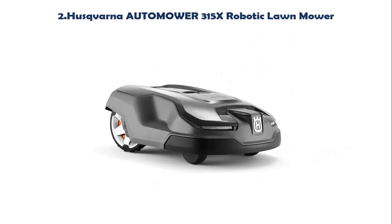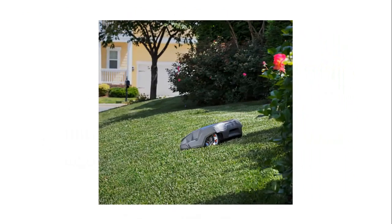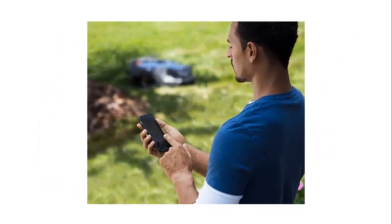Our list at number 2: Husqvarna AutoMower 315X Robotic Lawn Mower. Maintain a yard the neighbors will envy with the touch of a button or the command of your voice. Smart Home meets Smart Lawn with AutoMower 315X. Manage your mower's cutting schedule and track its exact location with the AutoMower Connect app, and start or stop your mower quickly via voice command using your Amazon Alexa or Google Home device.